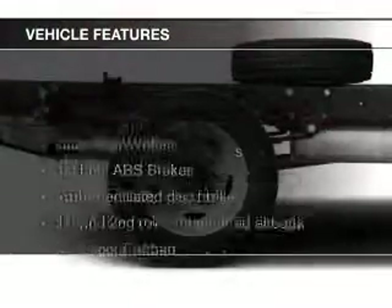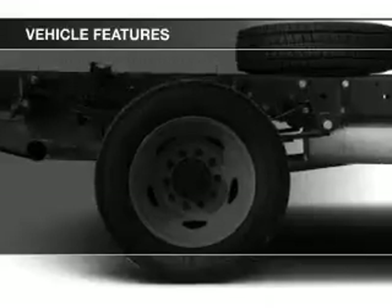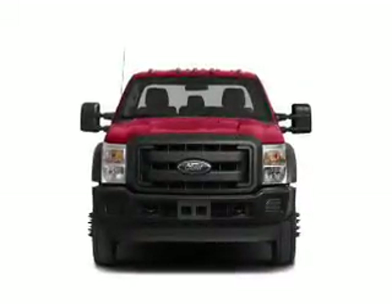The features include tilt-and-telescopic steering wheel, split rear seats, air conditioning, power steering, and AM-FM stereo.